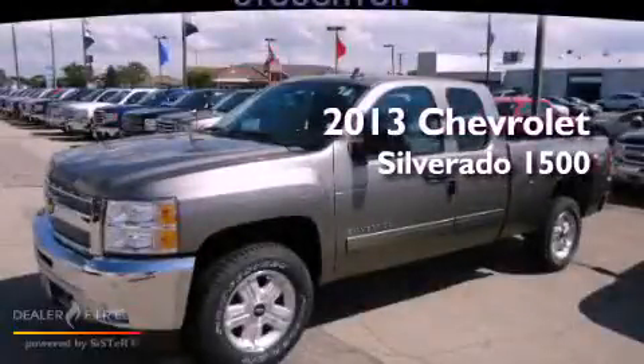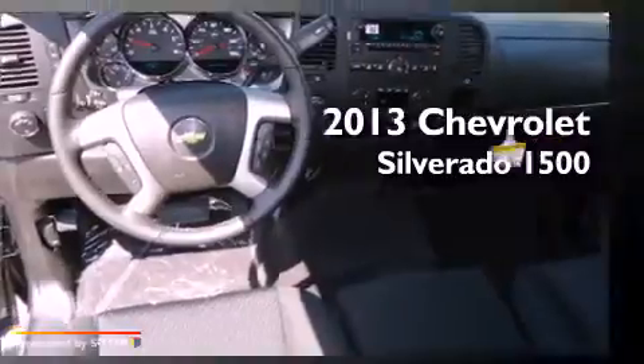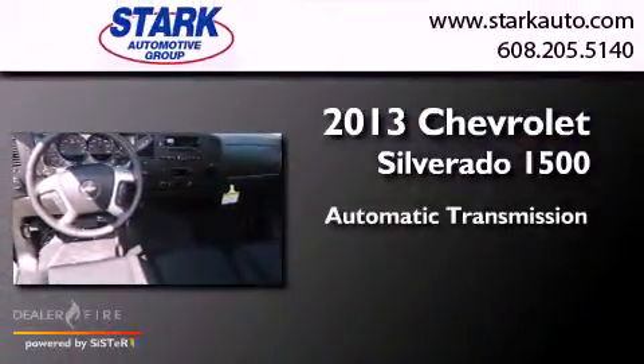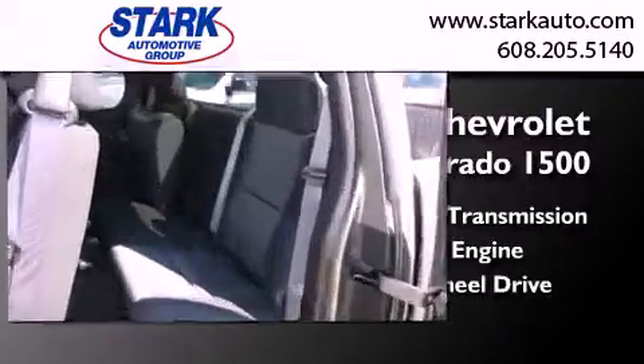This is a brand new 2013 Chevrolet Silverado 1500. This truck has an automatic transmission, a V8, and the added capability of four-wheel drive.